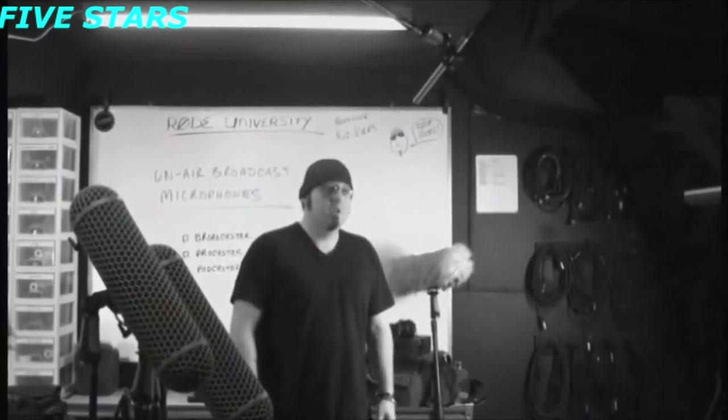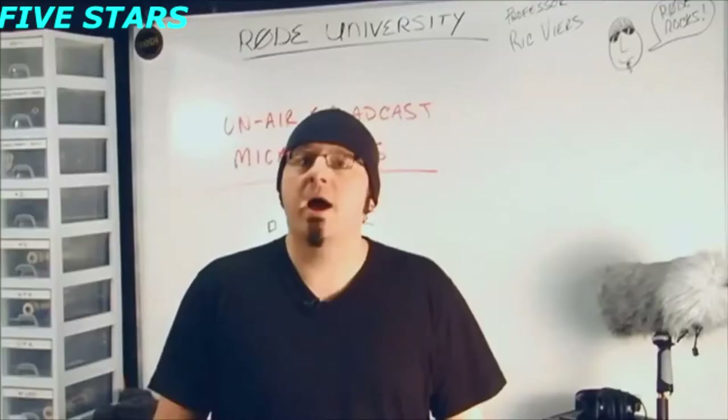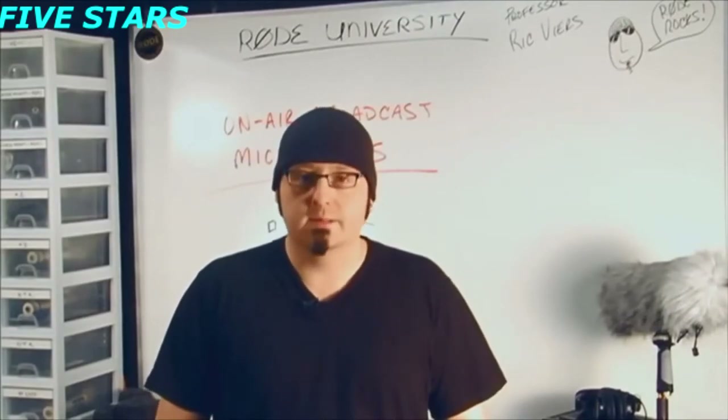Next is the Procaster. This is a premium dynamic microphone specifically tailored for voice applications and features a built-in windscreen system for plosive protection. Keep in mind, because it's dynamic, it does not require phantom power.